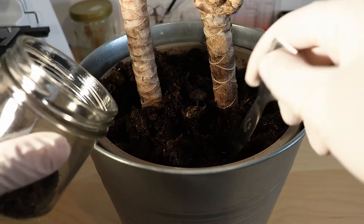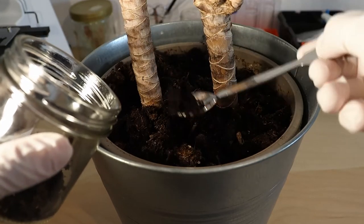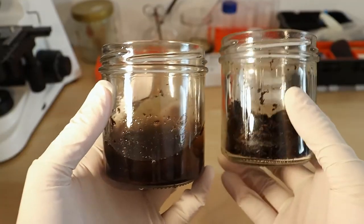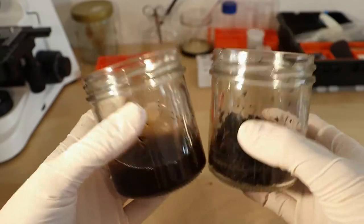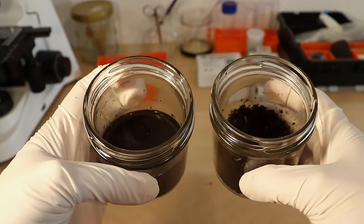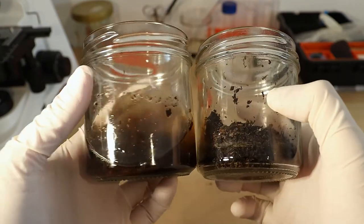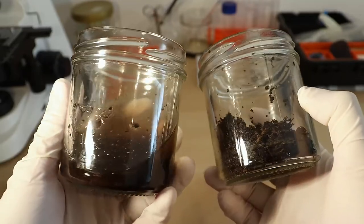Here I collect some of the potting soil, which we'll take a closer look at in a moment. I also put some of it in this little jar, but in this case I mixed in some tap water. This will hopefully bring some microorganisms back to life. But now let's look at the dry soil, which we collected first.